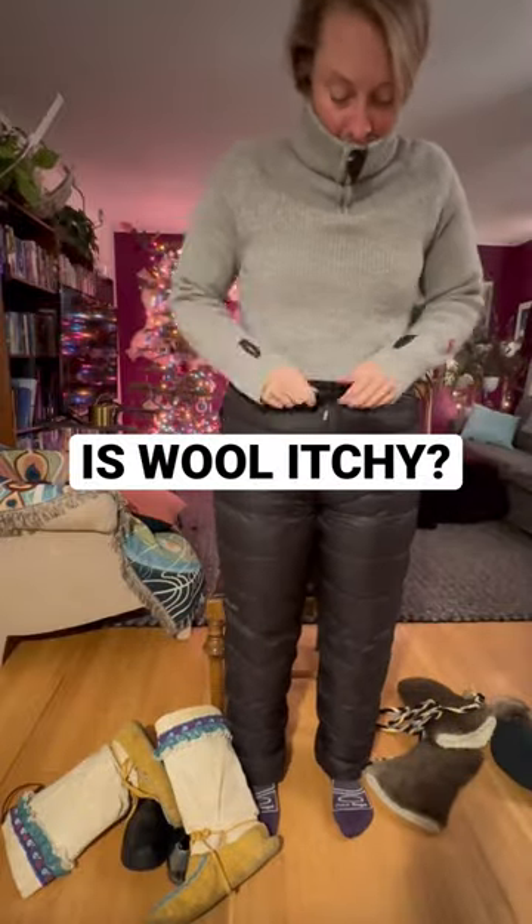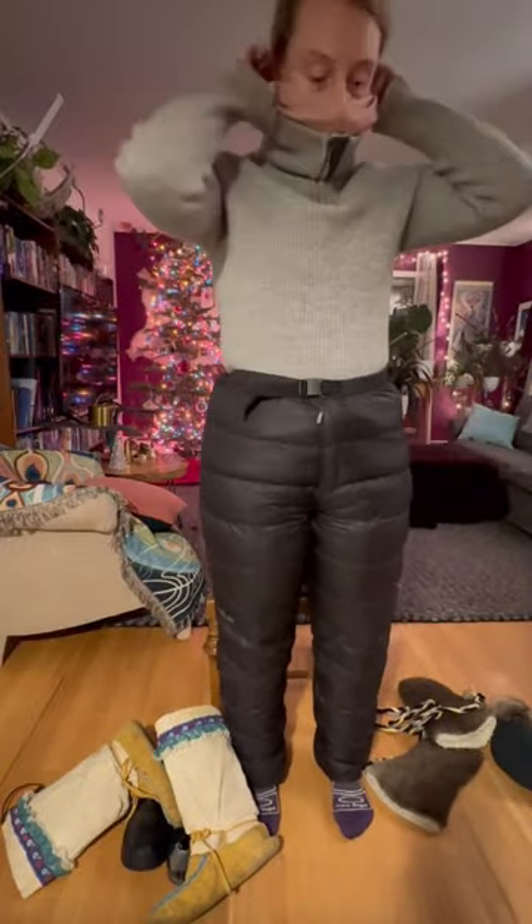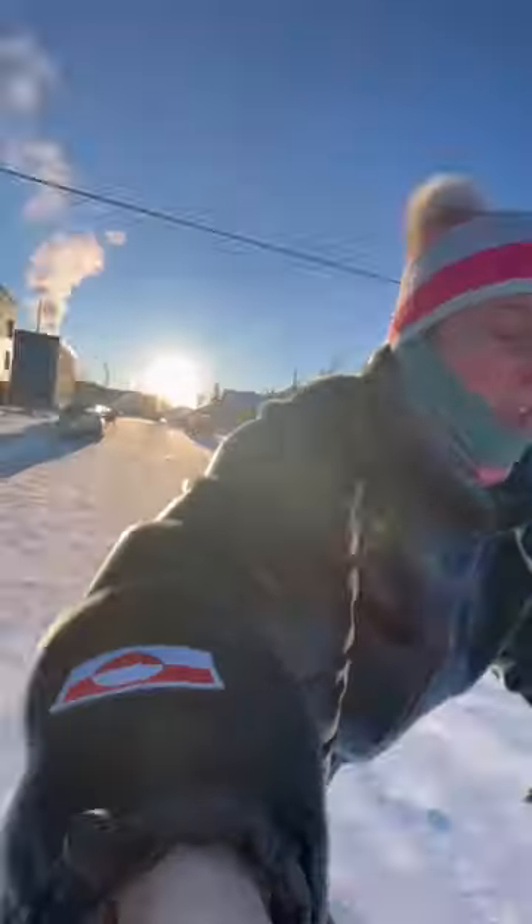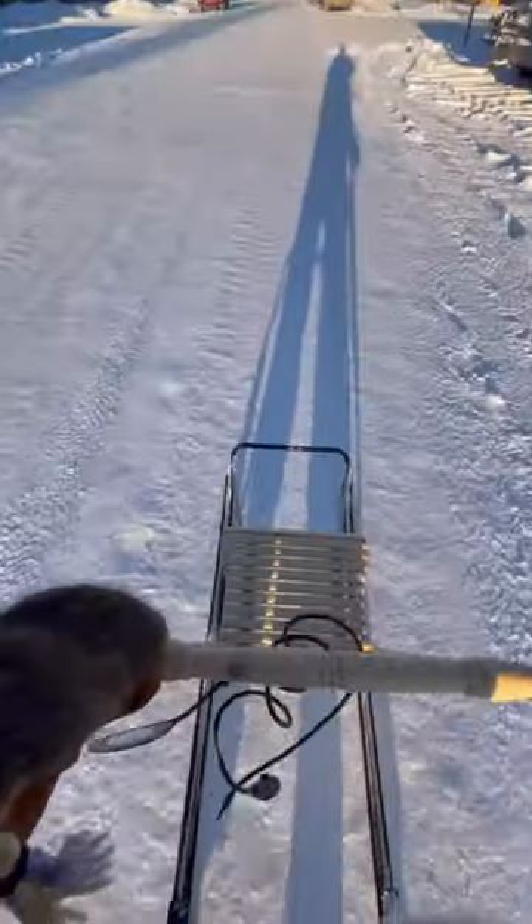Is the wool I wear itchy? Hi, my name is Pavlina and I live in the Yukon where it gets below minus 40 degrees in the winter. This is me getting ready to go outside to kicksled to work because it's too cold to start my car.